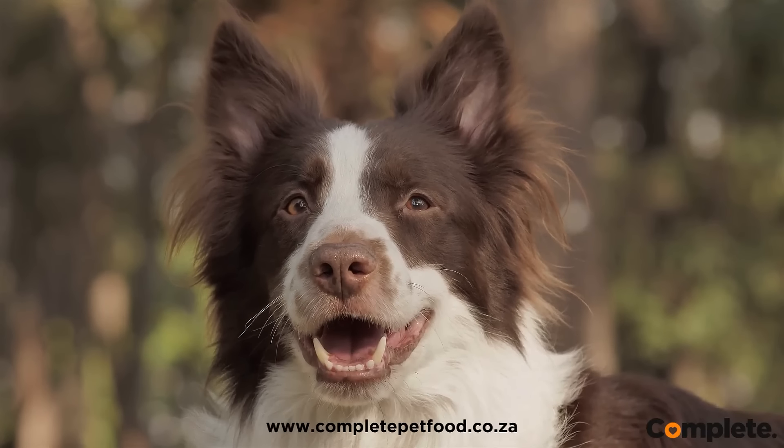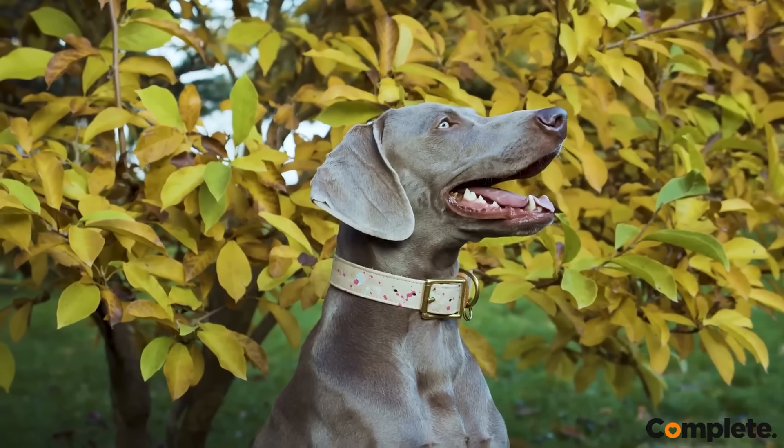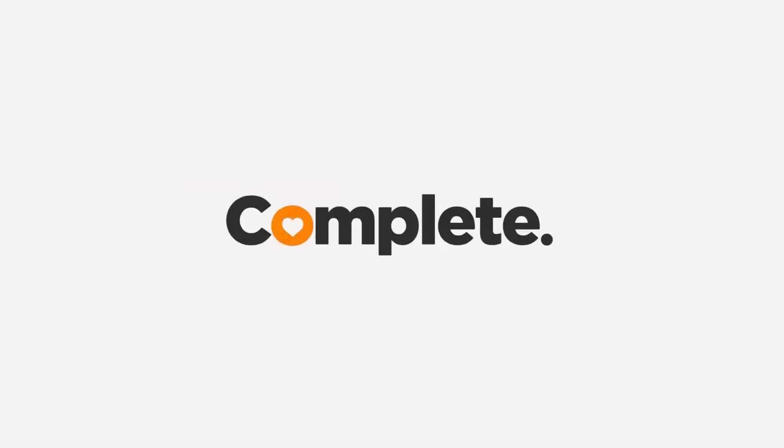Visit our website at www.completepetfood.co.za for more information on our brand and various products. Brought to you by Complete Pet — pet nutrition by pet people.